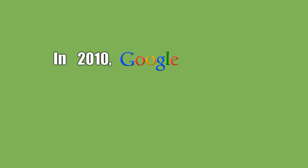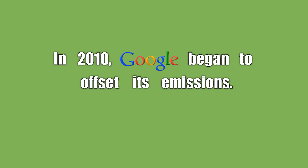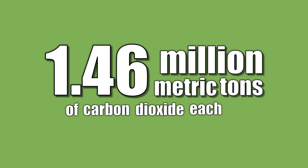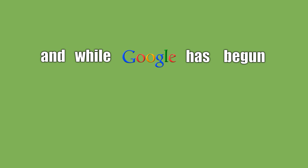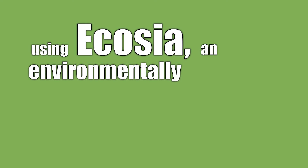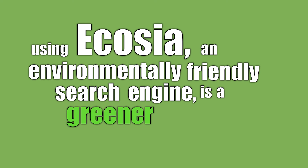In 2010, Google began to offset its emissions. Before that, the company generated a total of 1.46 million metric tons of carbon dioxide each year. And while Google has begun to offset their greenhouse gas emissions by investing in renewable energy elsewhere, using Ecosia, an environmentally friendly search engine, is a greener alternative.